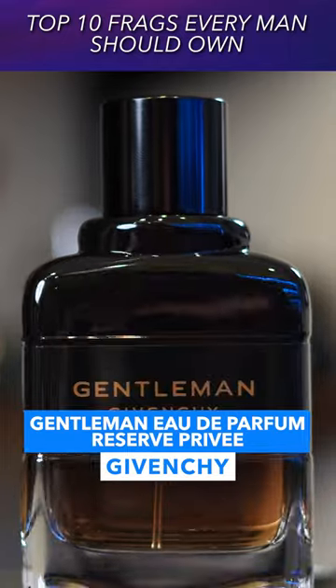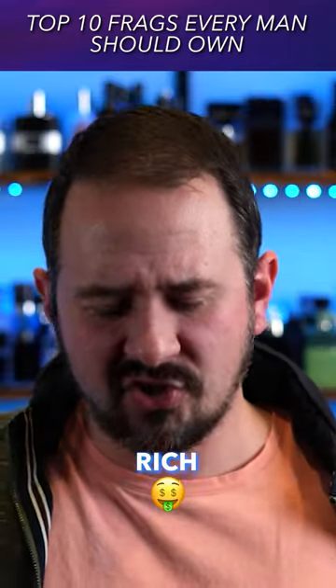Gentleman Eau de Parfum, Reserve Prevay. It's rich and it's easy wearing.